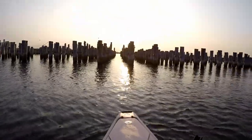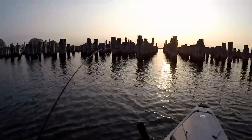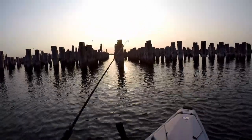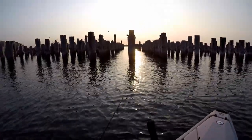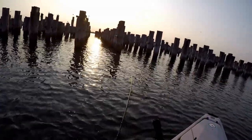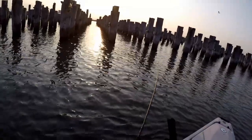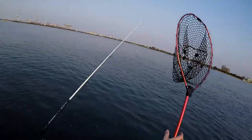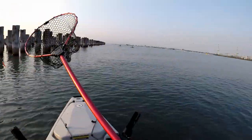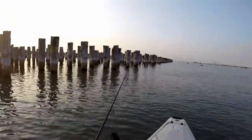Right in there — yep, yep, it's on! Look at that, right in the structure, I've got a good fish straight away. Beautiful pinky — this is what we came here for, guys, right in the structure.